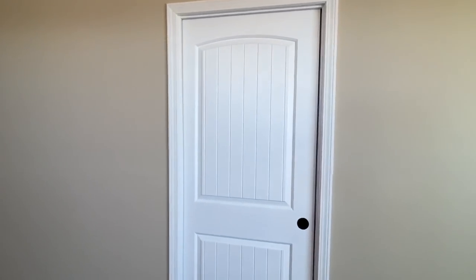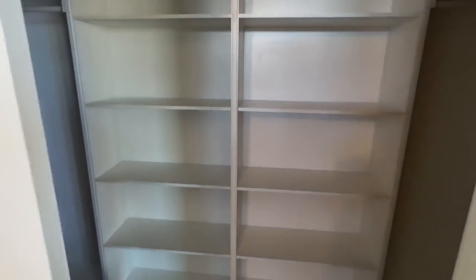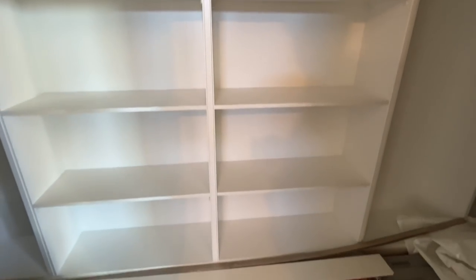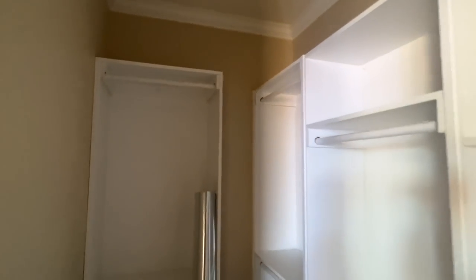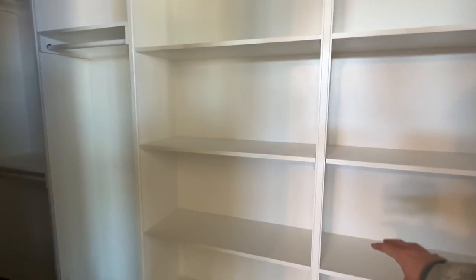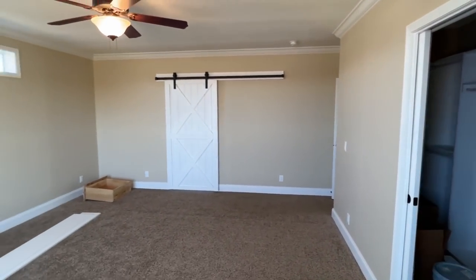We've got a pocket door going into this closet — something we haven't seen in the tour yet. I like this a lot. I feel like it's kind of a man thing, but I would almost rather have this than clothes in a drawer. I have my shirts set up in there color coordinated — color coordinated!